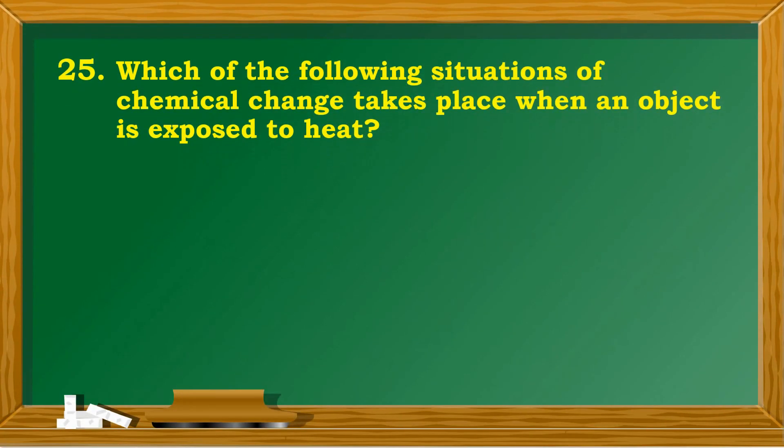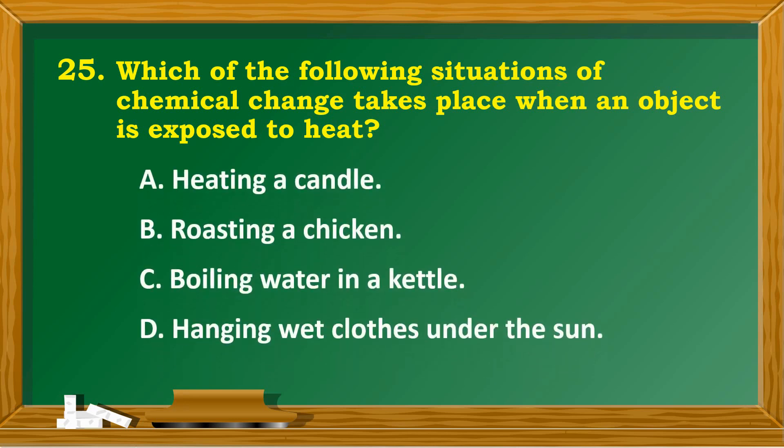Which of the following situations shows that chemical change takes place when an object is exposed to heat? A. Heating a candle. B. Roasting a chicken. C. Boiling water in a kettle. D. Hanging wet clothes under the sun.